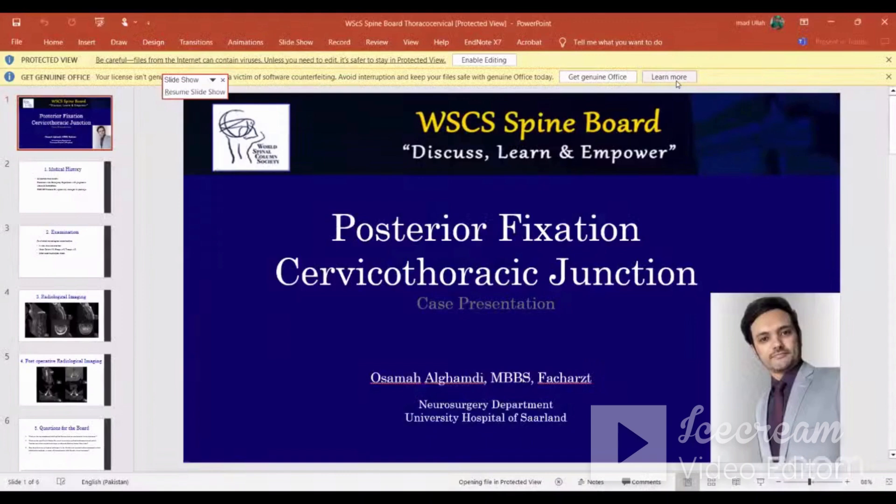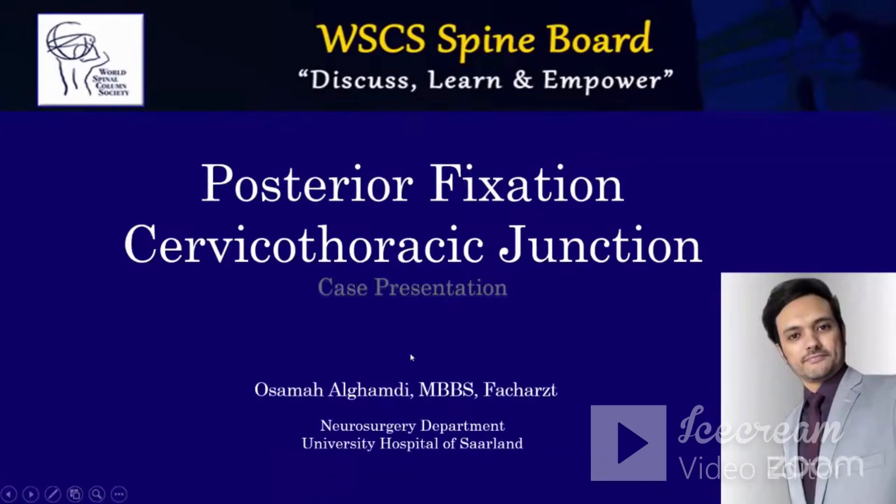Dr. Al-Gamdi is a fellow with us from Saudi Arabia, and he is particularly interested in spine surgery as well. His presentation is about the cervical thoracic junction. We have addressed cranial cervical, then the cervical fracture, and now we go to the cervical thoracic junction. Dr. Al-Gamdi, please start.